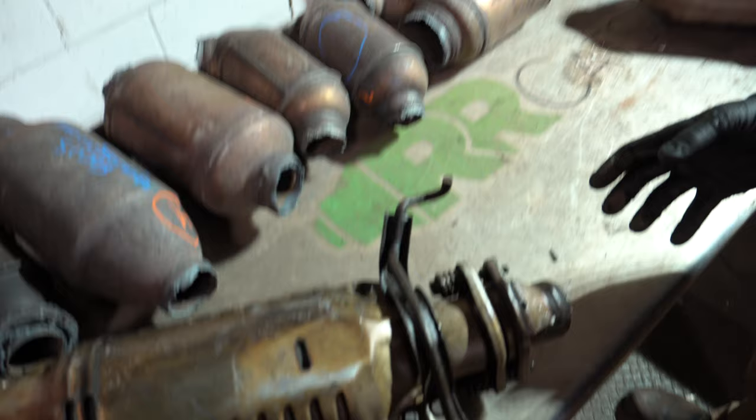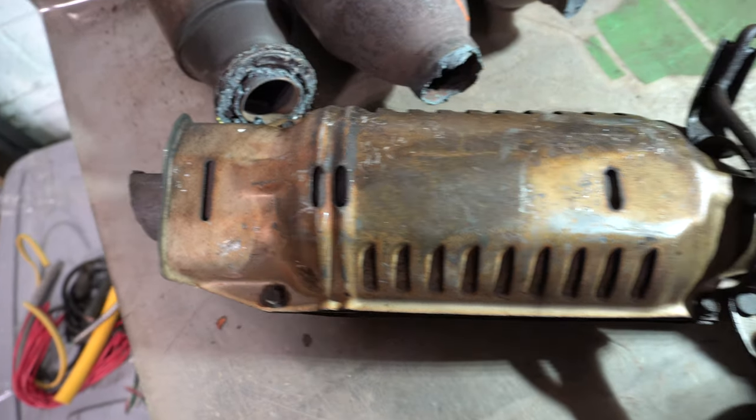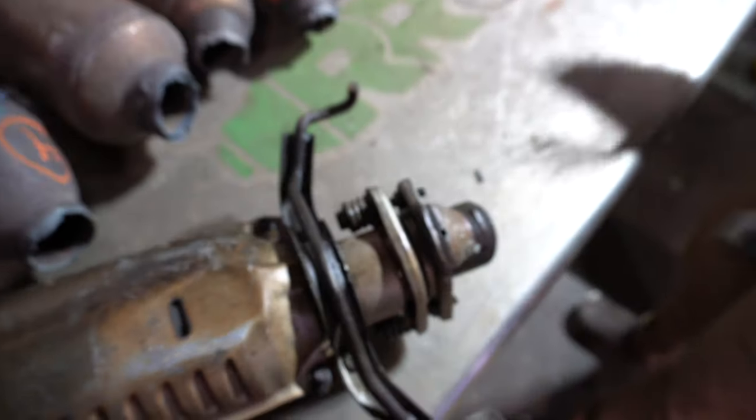Over here we also have some XL4 and cats — this is off of a Honda. A lot of people ask us where they can get really good cats and how they can find them when scrapping different vehicles. What we tell people is think about what you see on the road most often.